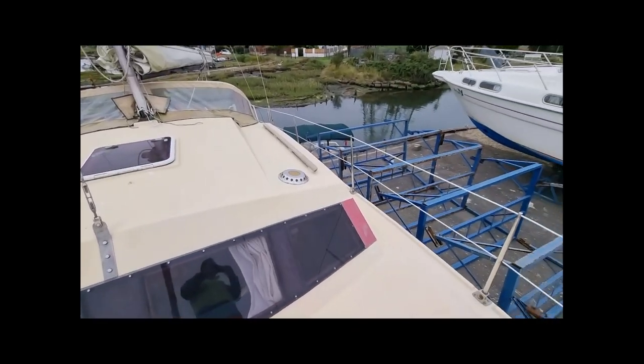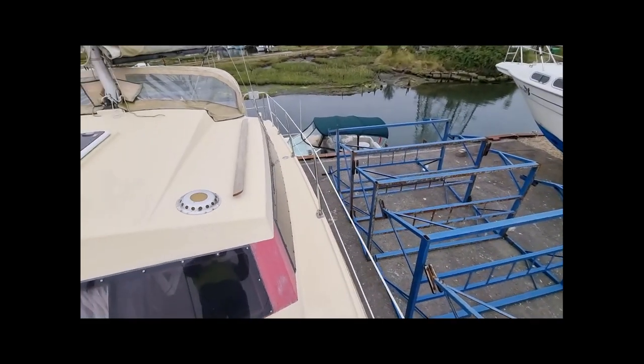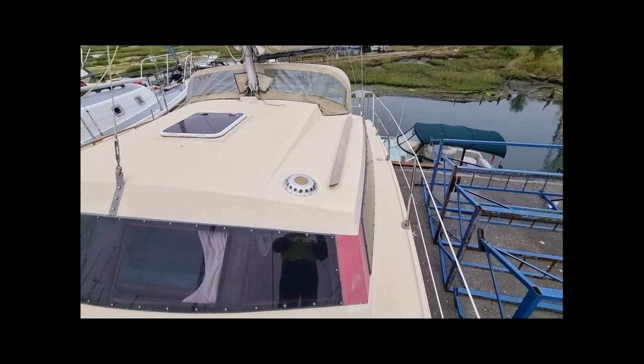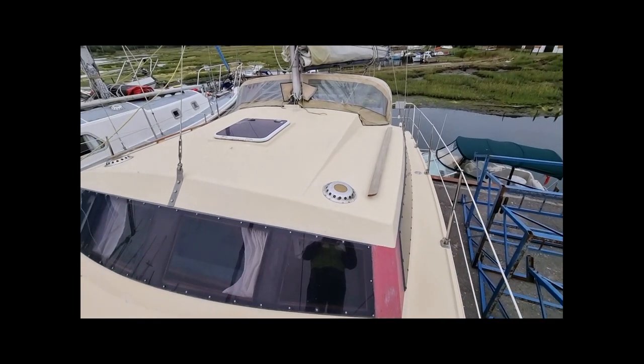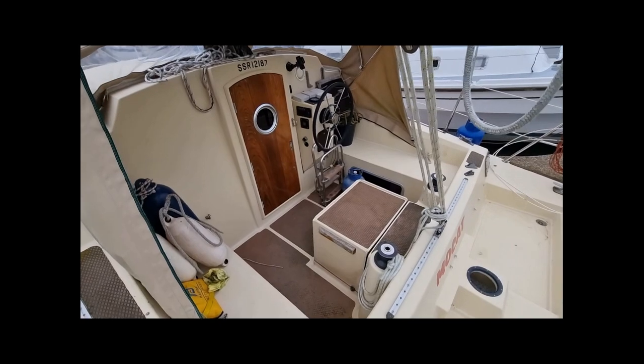The wide side decks allow easy access to the bow and stern, with grab rails running along the cabin roof. As you would expect, the cockpit is huge for this size of boat. The engine box hides a Yamaha 15hp diesel engine which is connected to an outdrive that can be lifted for drying out ashore.